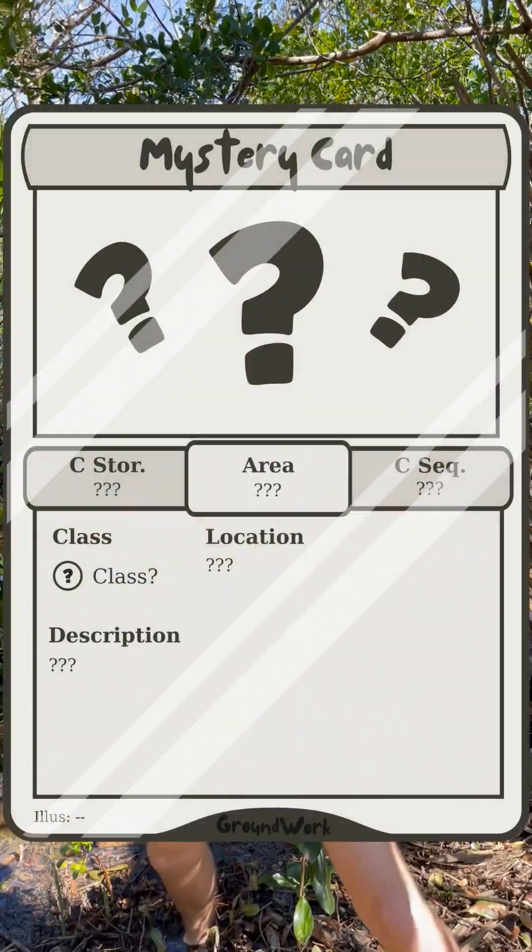Wait, I almost forgot! There's actually a secret fifth option for wetlands, and they're really weird. It's like a shiny wetland.